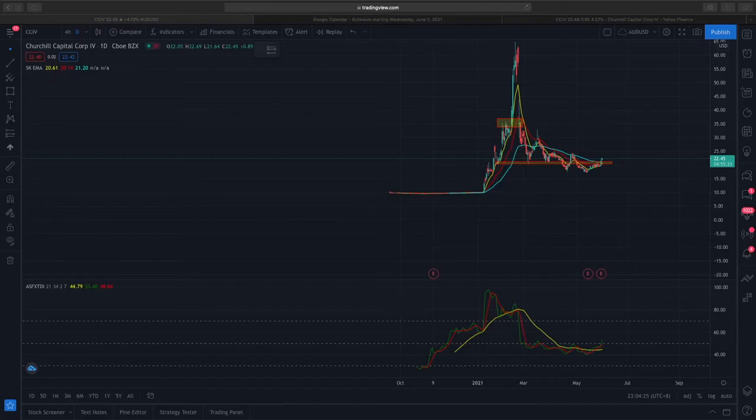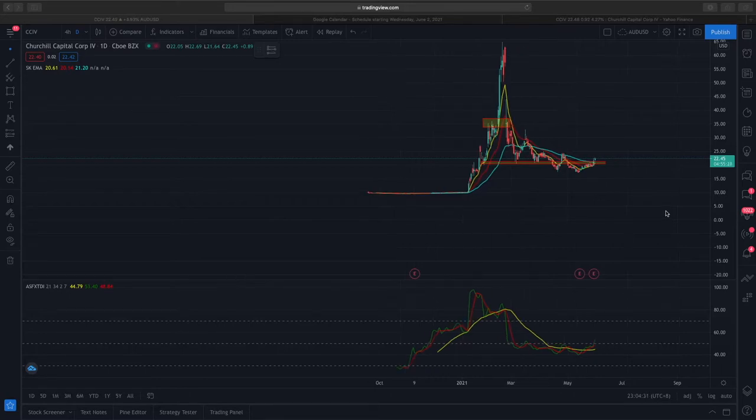Hi, welcome to DMarket Outlook. Today we'll be looking at CCIV. CCIV is essentially a SPAC that is expected to merge with Lucid, which is an electric car company, and right now the technical analysis shows a possible bullish setup.